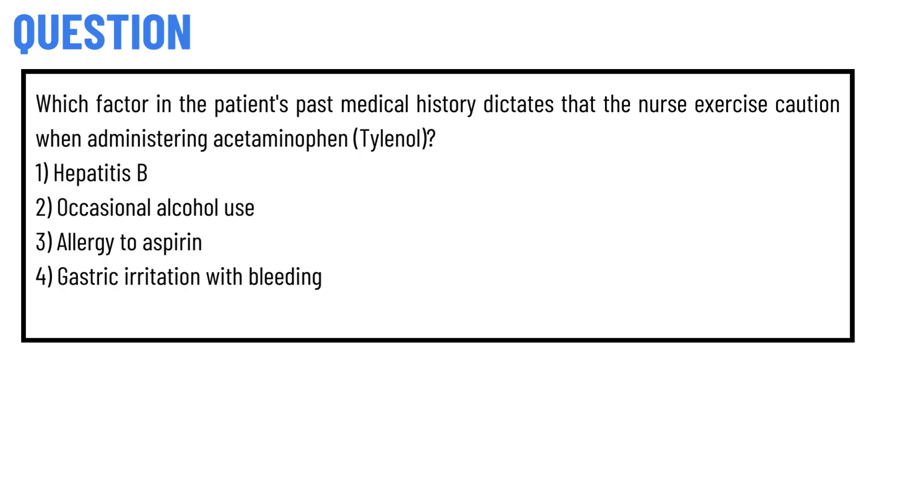Our today's question is: Which factor in the patient's past medical history dictates that the nurse exercise caution when administering acetaminophen? Option 1: Hepatitis B. Option 2: Occasional alcohol use. Option 3: Allergy to aspirin. Option 4: Gastric irritation with bleeding.